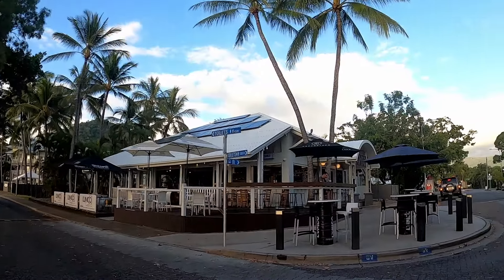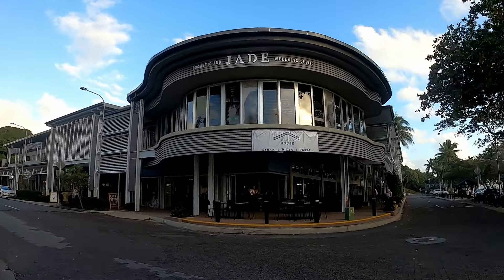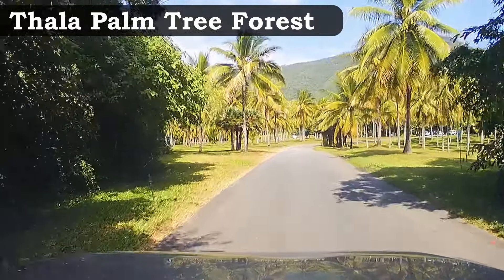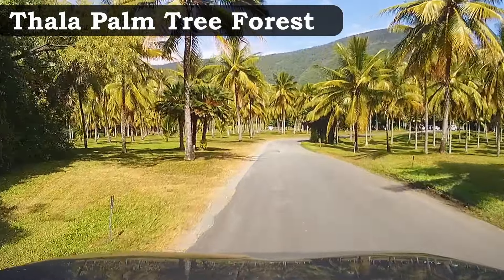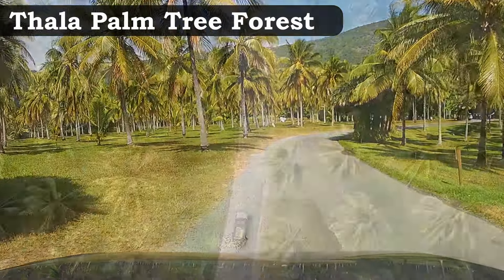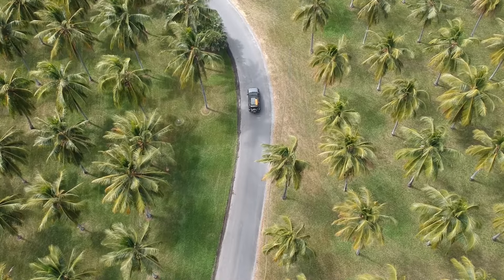Stony Creek is another free swimming spot you can check out. It's only a short 20-minute drive from the town center and doesn't require a big walk to get there. I will mention though that the mosquitoes were pretty bad, so make sure you have your repellent on — otherwise just jump in the cool refreshing waters quickly and you'll be fine.